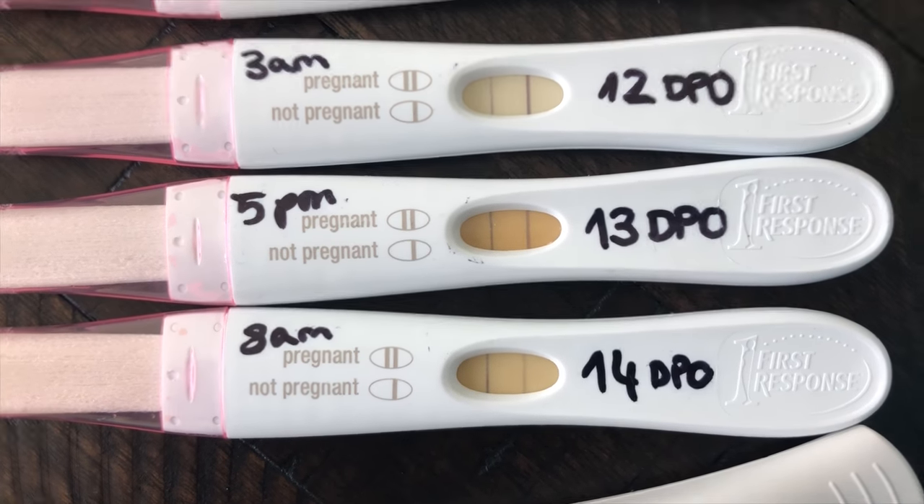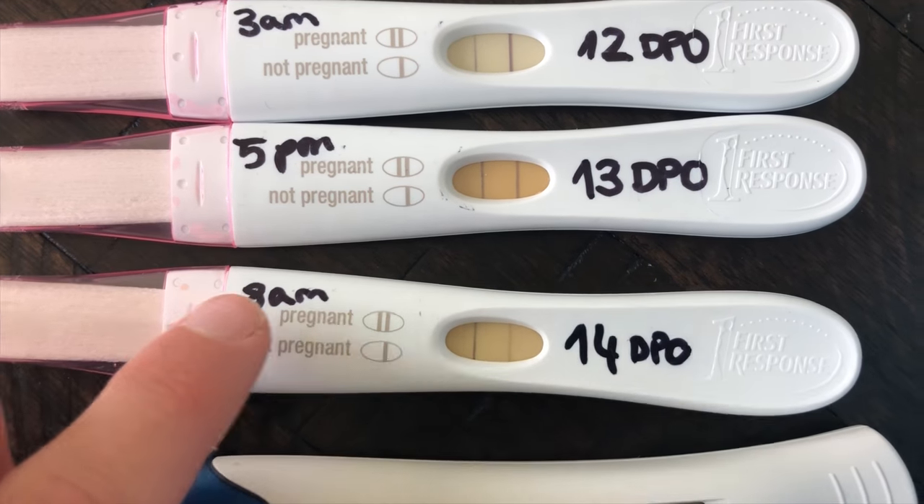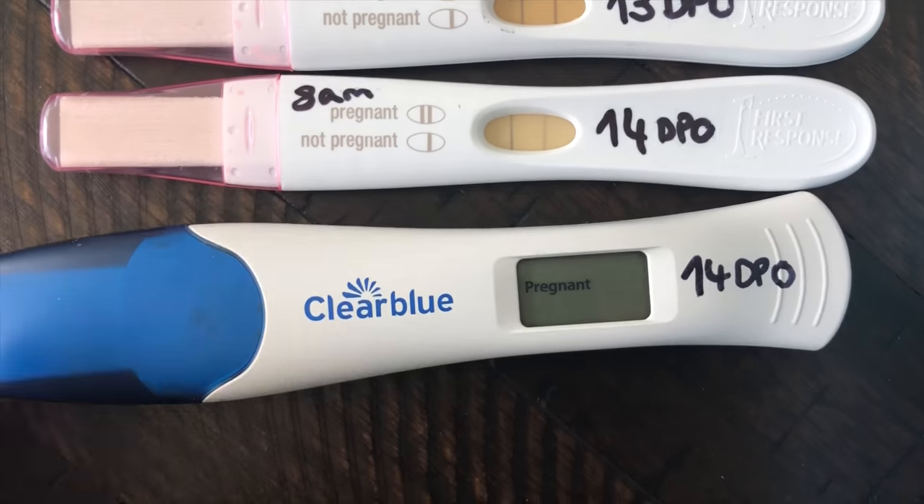The next day at 13 DPO at 5 p.m. — you can't really deny that line anymore, it's just right there. And at 14 DPO at 8 a.m. there was this line right there that was super dark.